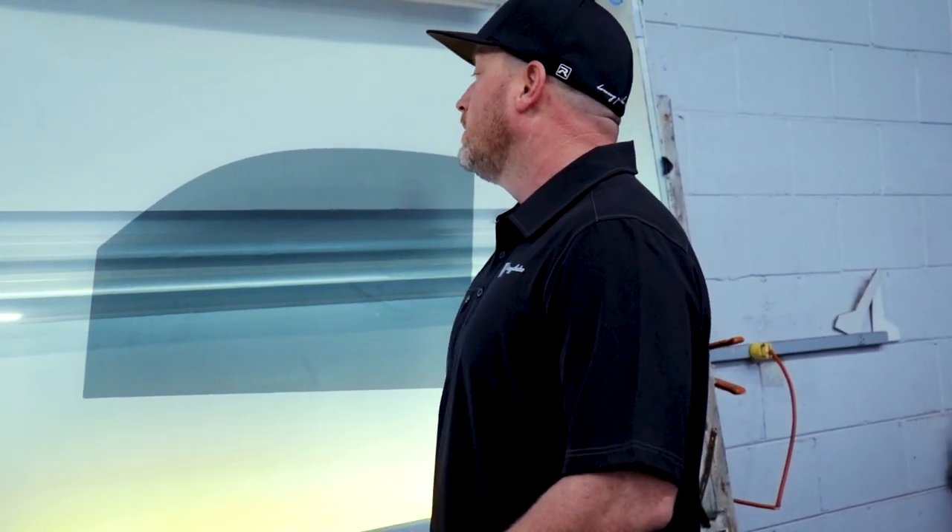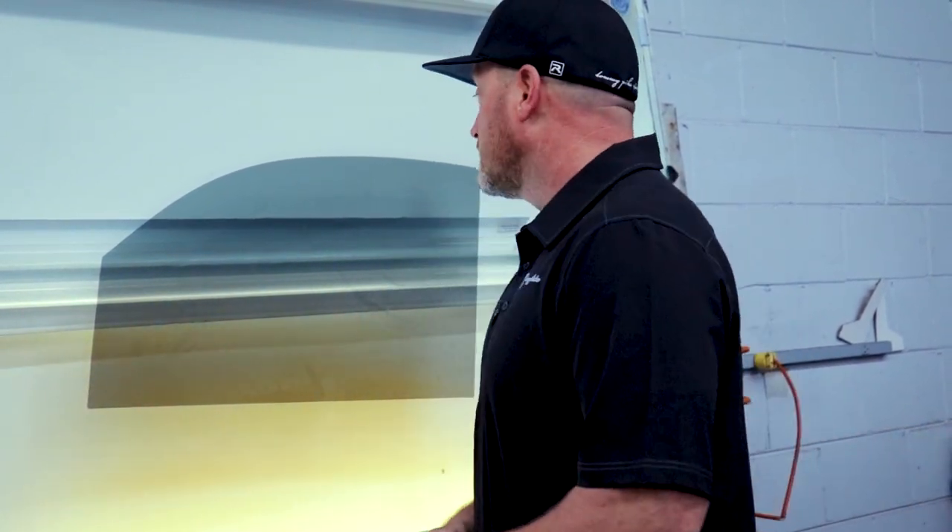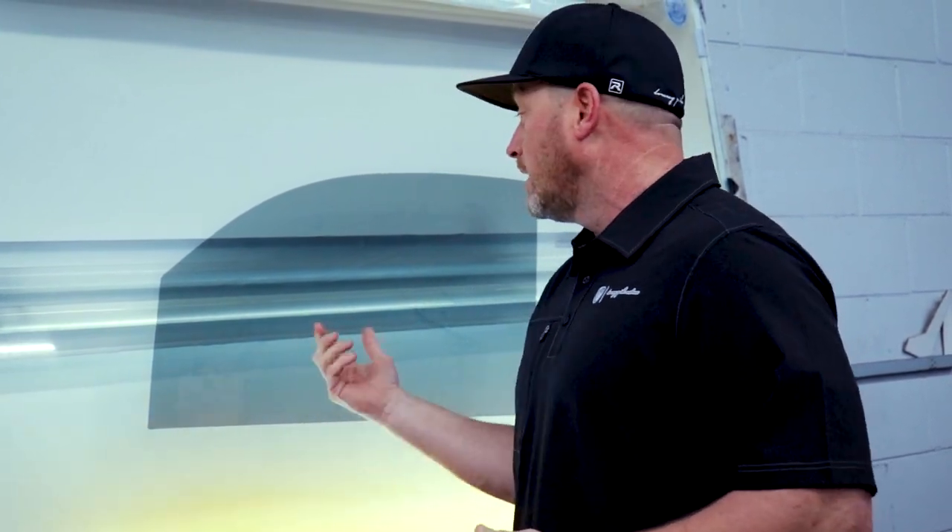One of the big things we do here, on top of all the crazy custom stuff we're doing to this truck, is window film. The reason we do that is because it not only makes the vehicle look good from the outside, but it also protects the interior, makes it cooler in the summer and almost warmer in the winter, and also protects your skin.